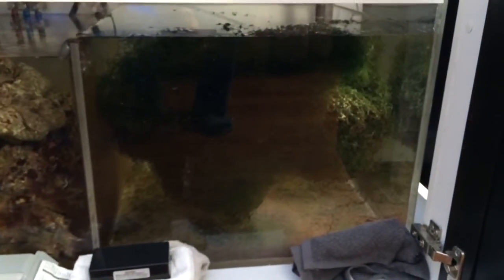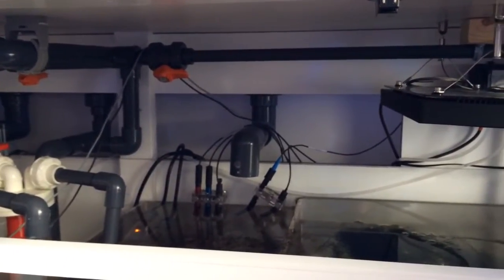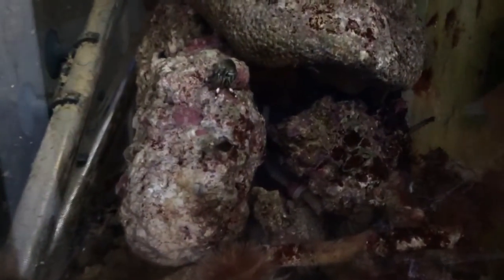Now let's take another look at the other chamber. This is where I have my live rock in one chamber and chaeto — a nice bowl of chaeto right here. The water is teed off from the return pump and flows into this tank, then overflows into the chamber with live rock, and then goes back to the return.